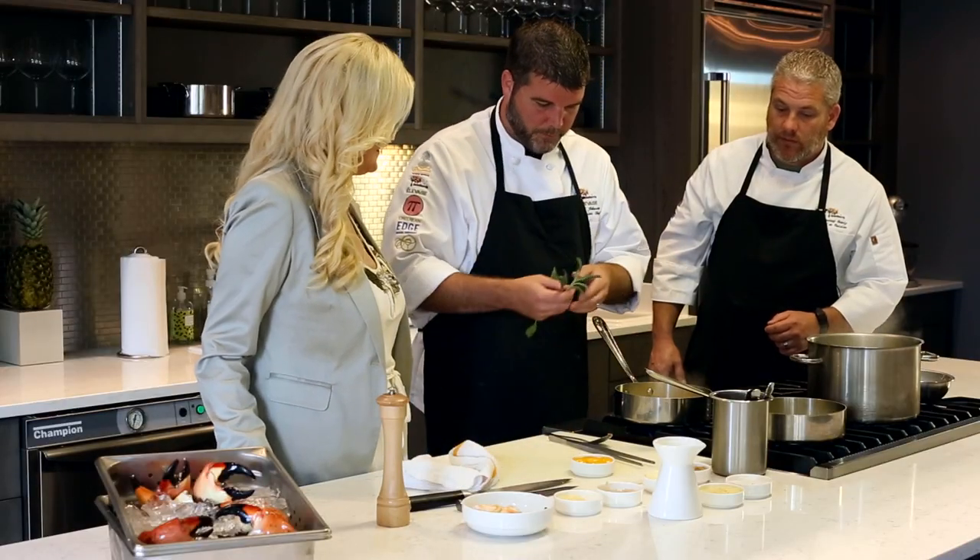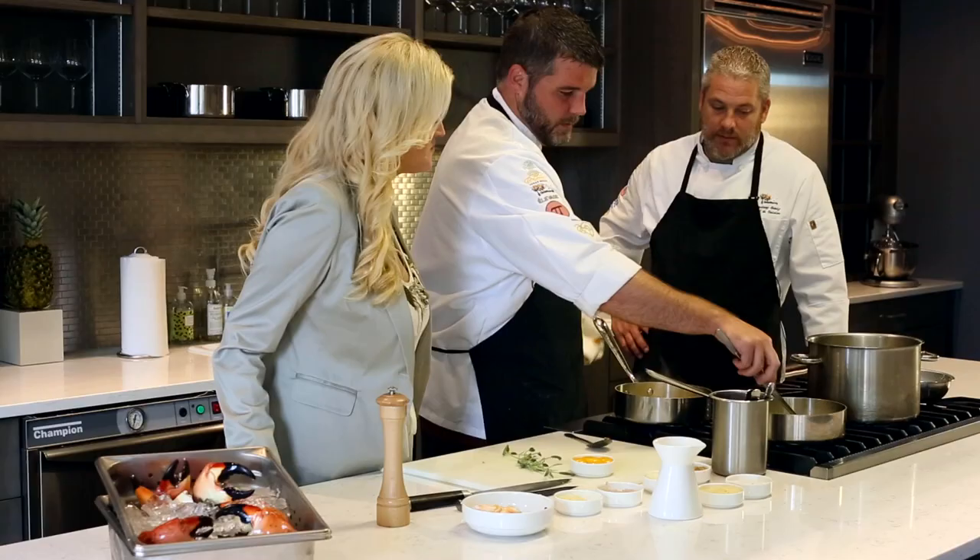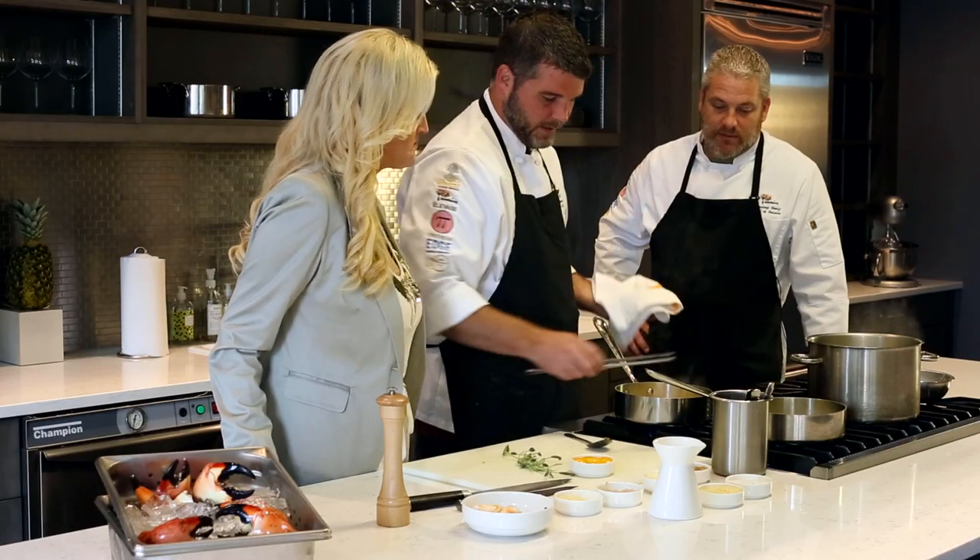I learned something new today. So to garnish this before we put it on the plate, we like to take some sage leaves and pan fry them in a little bit of butter. The sage actually gets really crispy like a potato chip, so it adds a nice contrast.